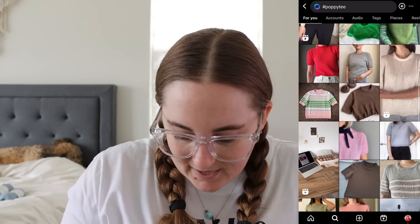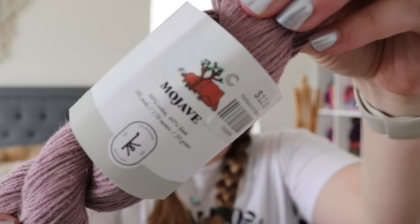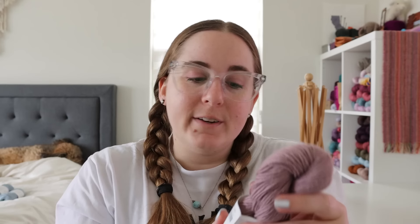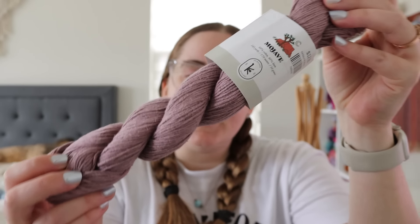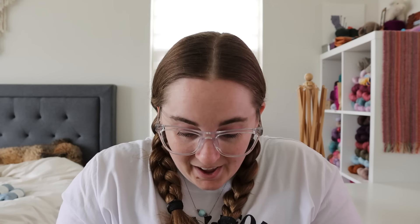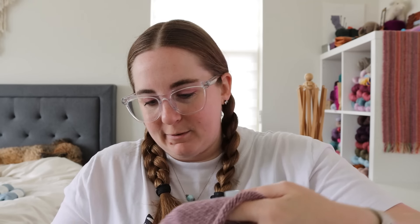The Poppy Tee is a tee pattern by Petite Knit. The yarn that I'm using for this is the Kelvorn Woolens Mojave, which is a 60% cotton, 40% linen yarn. It's 185 yards, 170 meters per 50 grams. And I'm using this gorgeous mauve colorway — a beautiful dusty purple. I have made some really good progress on this. On Thursday I did try this on, so let me show you where I'm at first.